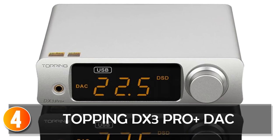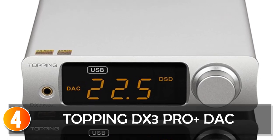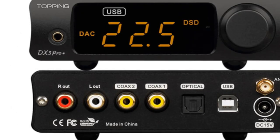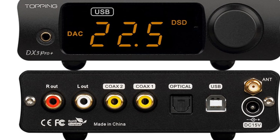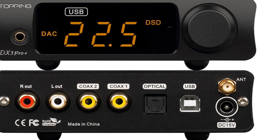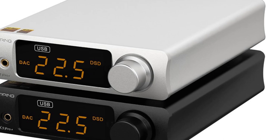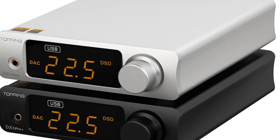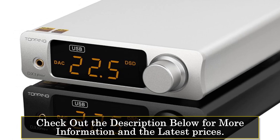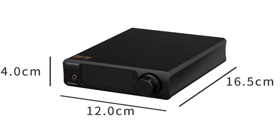At number 4, the Topping DX3 Pro Plus DAC. The Topping DX3 Pro Plus DAC is a feature-packed desktop DAC that combines excellent audio performance, versatile connectivity options, and a sleek design. Whether you're a professional or an audio enthusiast, this DAC offers a comprehensive set of features to enhance your listening experience, with support for various DSD sampling frequencies and PCM word lengths. The DX3 Pro Plus DAC ensures accurate and detailed reproduction of high-resolution audio files, and provides a wide range of PCM sampling frequencies, making it compatible with different audio formats.